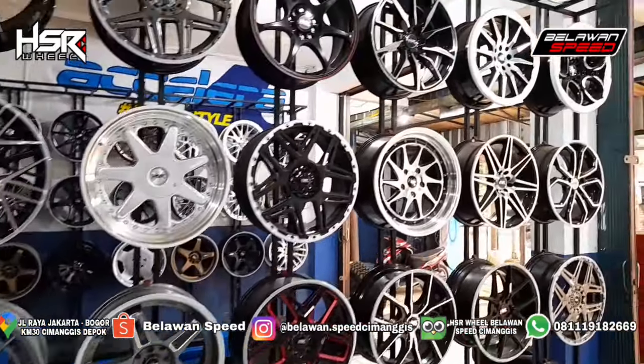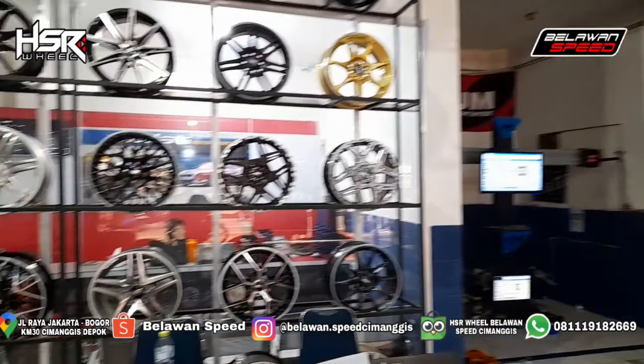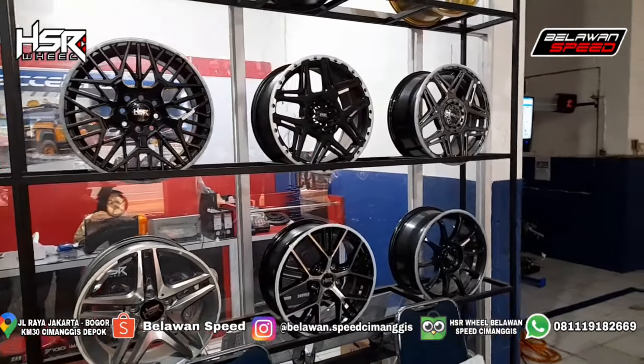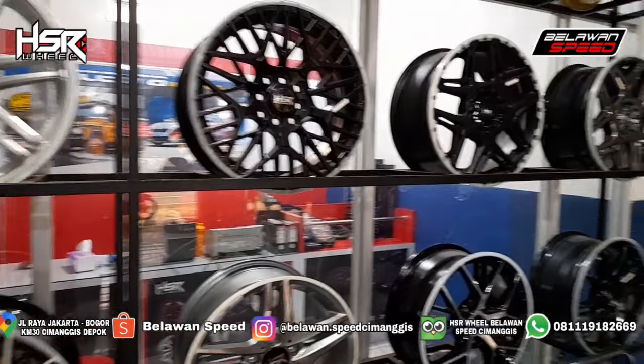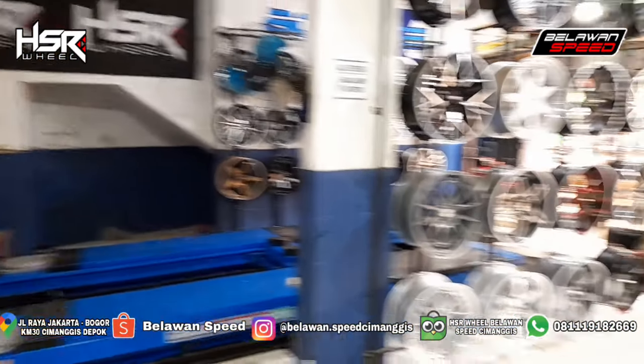Ini ring 17. Kita komplit banget lubang 5, ya. Buat HRV, CRV, Sienta juga mantep. Alphard New nih. Di sini ada ring 16. Keren-keren tuh, guys. Nersi juga ada. Ring 16, Nersi juga ada.